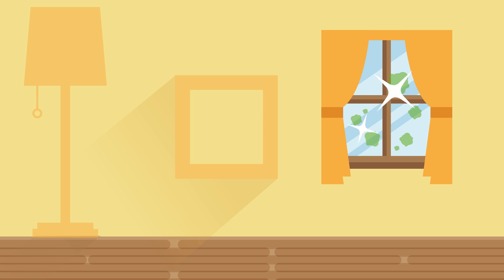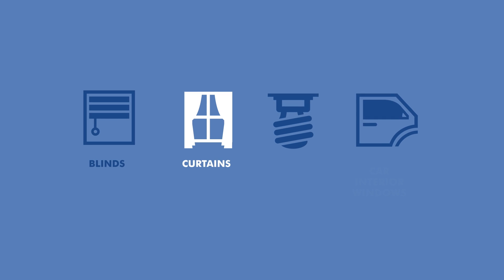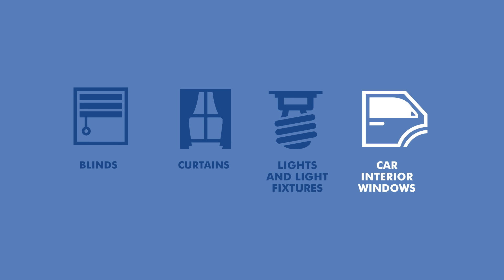Normal airflow circulates pollutants to the Purity-treated surface, continuously cleaning the air in the entire room. Add more cleaning power by applying Purity to blinds, curtains, and light fixtures, or any other surface that is exposed to light. This ongoing process leaves you with clean air and surfaces for months.